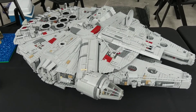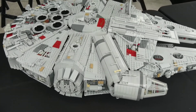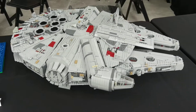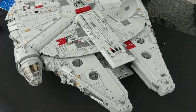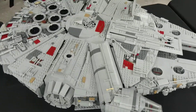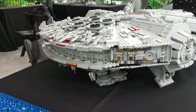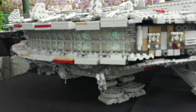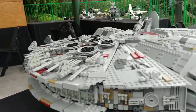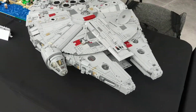Hey everybody, Rich Boy Jay here back again. This is my UCS Millennium Falcon here at Legoland Star Wars Days in California. I know the last video you saw this thing was in pieces — it was a mess — but I was able to get it back together for the convention and it's looking pretty good. One thing you guys haven't seen is the hyperdrive lit up. It's a little hard to see out here in the sunlight, but it does light up and I'm extremely happy with the way this thing looks.